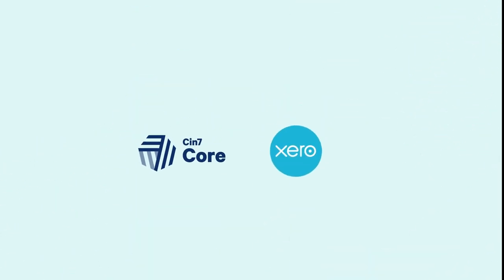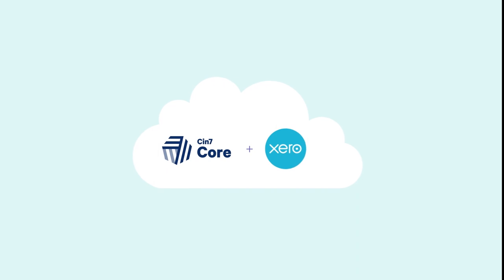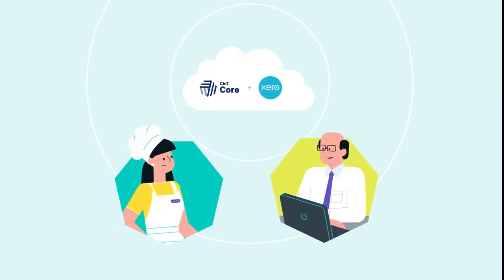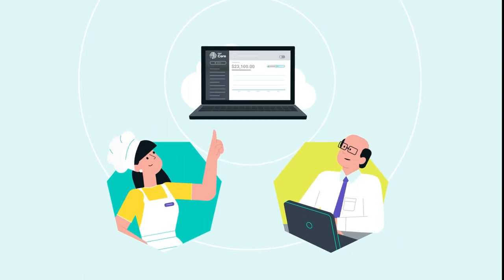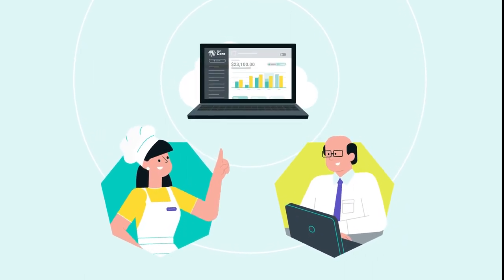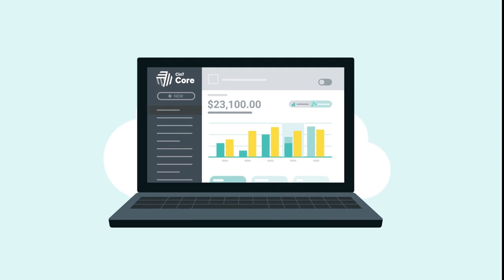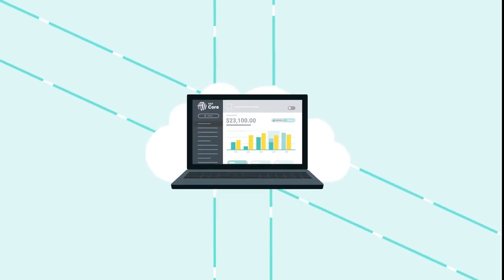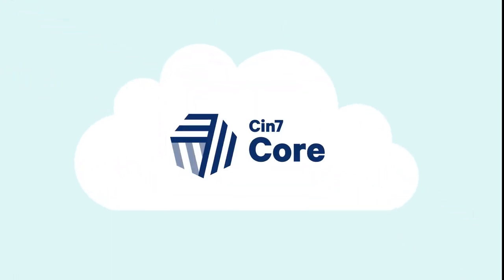CIN7 Core and Xero data are stored in the cloud and accessible anytime for review and revision. This makes it simple for Carla to bring in her CPA or other financial professionals and provide them with any numbers they need. Moving financial functions to the cloud with Xero opens up powerful new features that aren't available with desktop accounting. And because CIN7 Core is in the cloud, it's also far more useful.